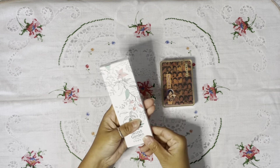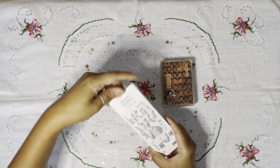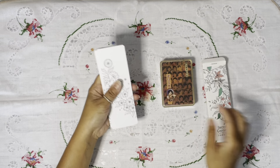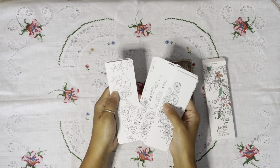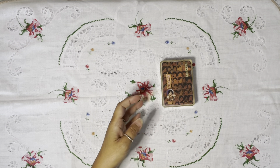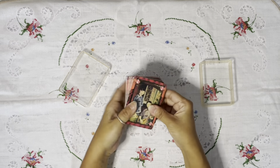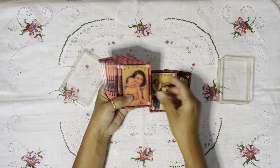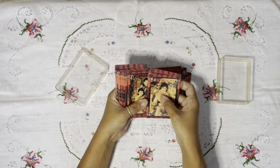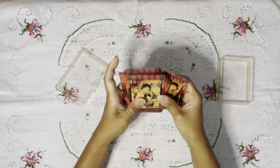And then a couple of paper things — this is a playing card, and these are bookmarks that you color in. There are all different designs, and I can't wait to include these in my happy mail or pen pal packages. They're really cool. And then this Asian playing card — I almost passed it, but when I looked at the cards they were all different images, so I was very excited about that.